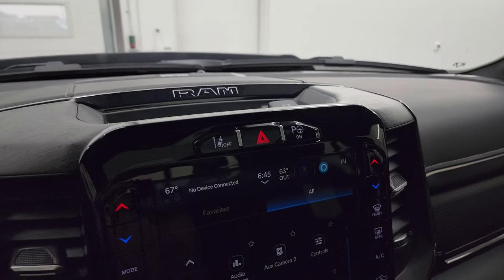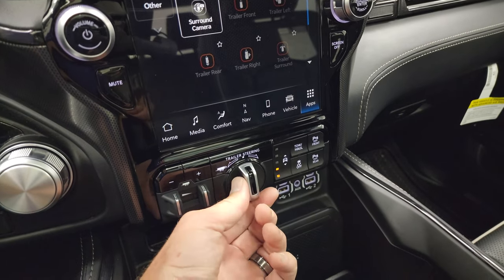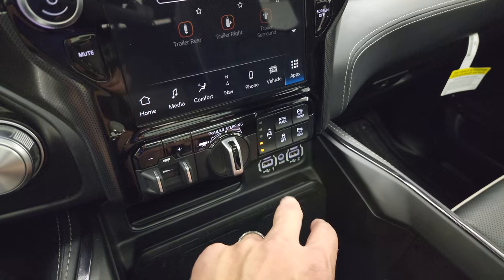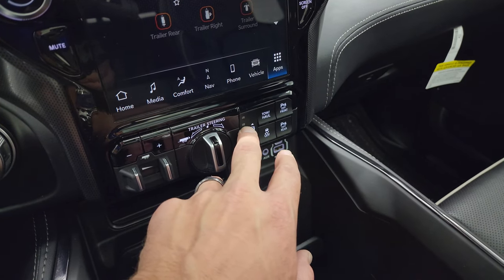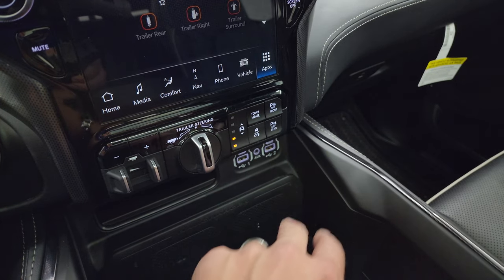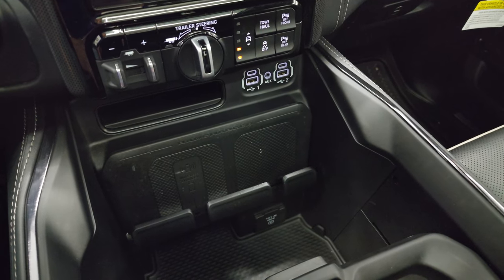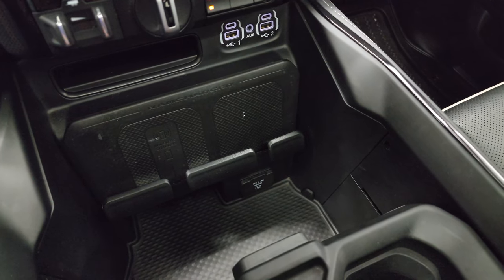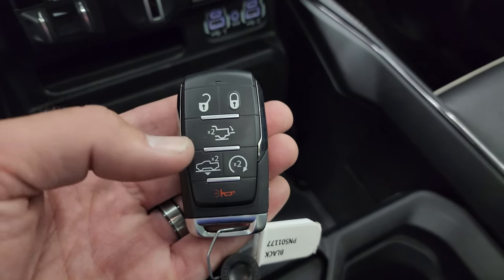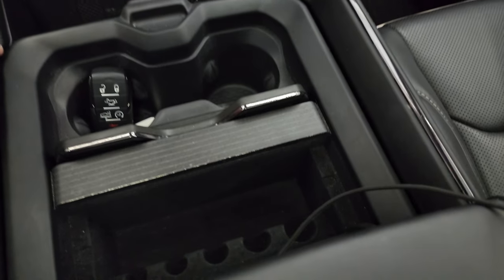Up here is your lane departure warning, perpendicular and parallel park assist. Down here is your factory brake controller, trailer steering assist, four-corner air suspension control, stability control. It has off-road mode one and two, as well as an entry/exit mode. Front and rear parking sensors, two USBs, two USB-Cs, and an AUX jack up here as well. Wireless cell phone charge pad and 115-volt 400-watt plug-in. Keyless entry, remote start, power drop-down tailgate, and your lowering system for that four-corner air suspension.